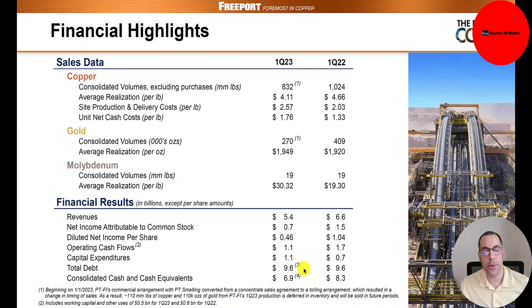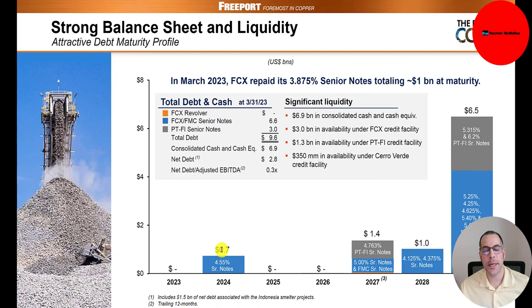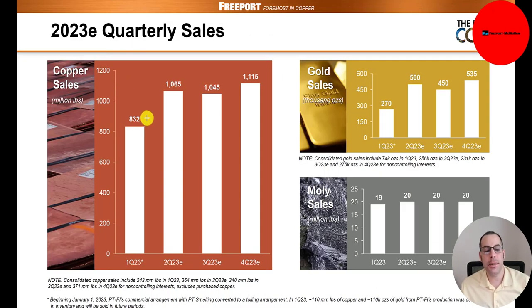Here's when their debt matures. $700 million of senior notes mature next year at 4.5%. $1.4 billion of debt — partly a 4.8% senior note and partly a 5% senior note. Then in 2028, $1 billion of senior notes at 4.1% and 4.3%. $6.5 billion of debt due thereafter between 5.3% and 6.2%, plus various notes ranging from 4.25% to 5.5%.